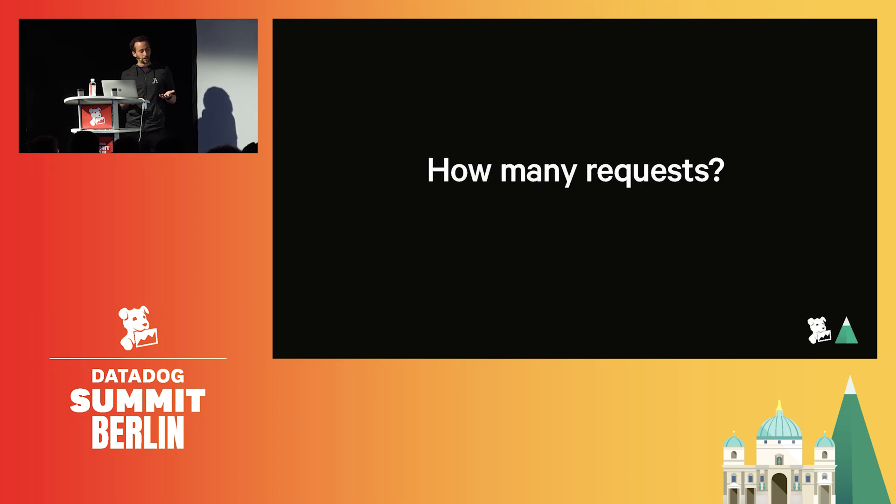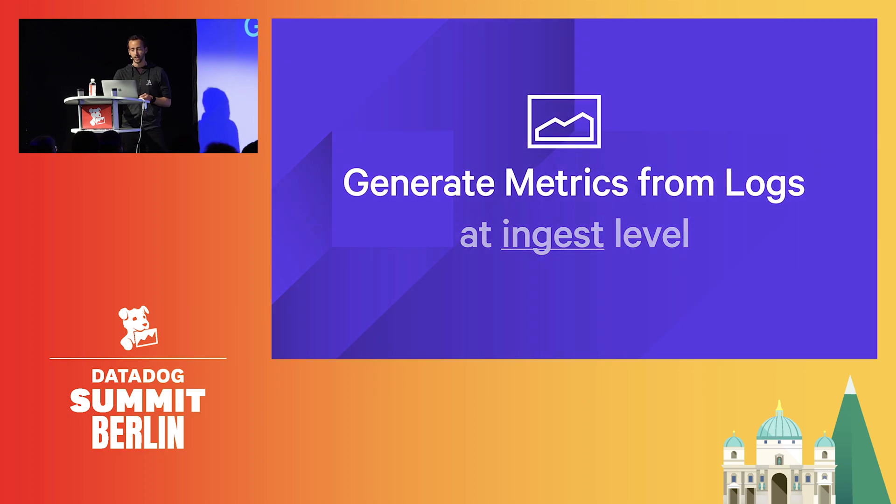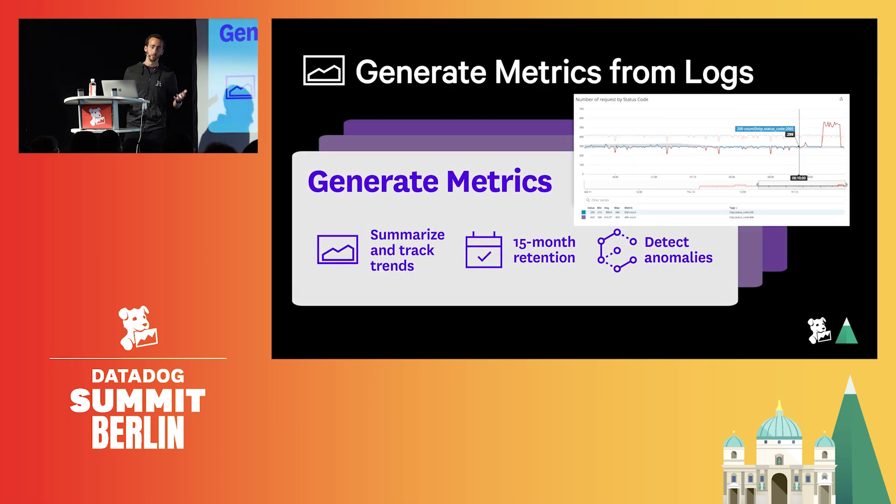When stated that way, we realized that to generate those KPIs, what we needed was a way to generate metrics at ingest level. In the logs menu, you'll find a generate metrics tab. You enter your query — engine logs here — then you define what you want to summarize: the checkpoint counts, split by status code. I name this metric, save it, and Datadog is now maintaining this KPI for 15 months. Not only do I have the overall number of requests that were made, but also a breakdown by status code. You'll be able to use machine learning, forecasting, and anomaly detection algorithms that are available with metrics.